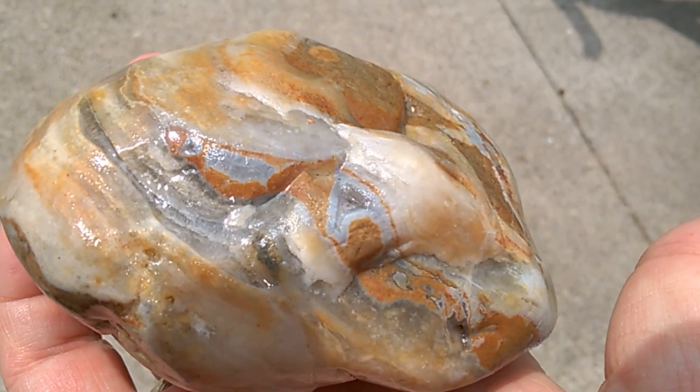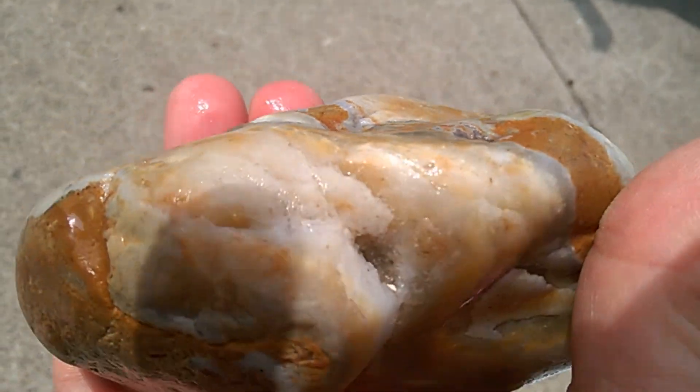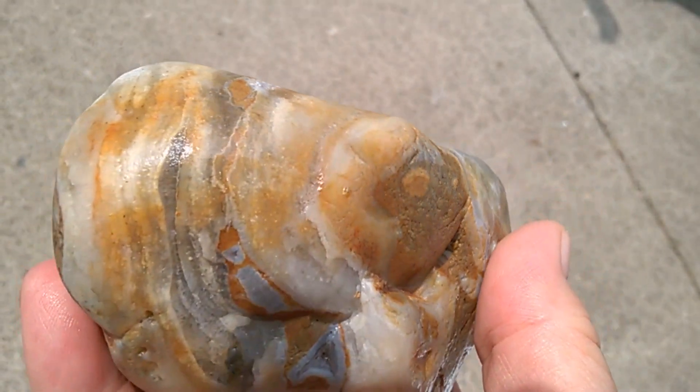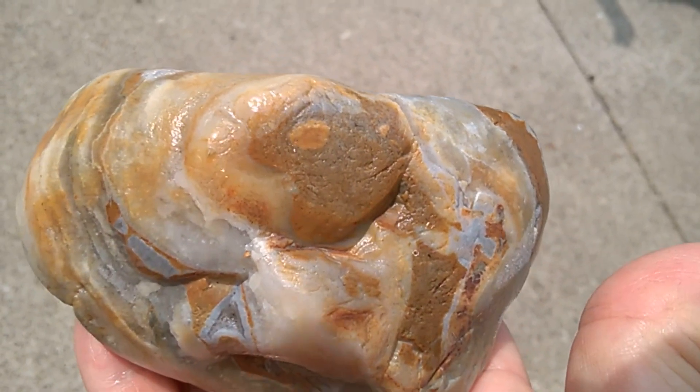So you can see a lot more detail in the sunshine. That is a really awesome fossil.